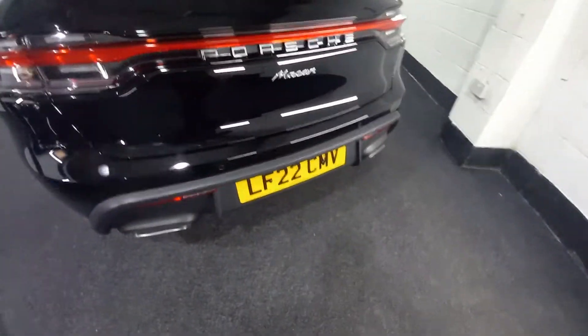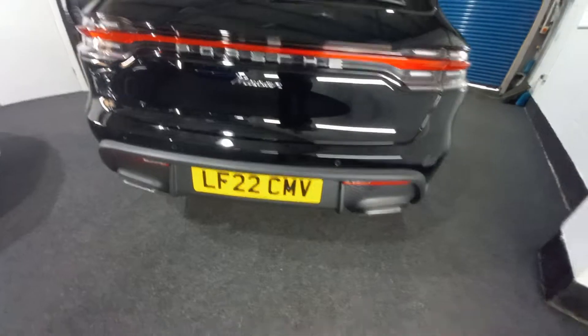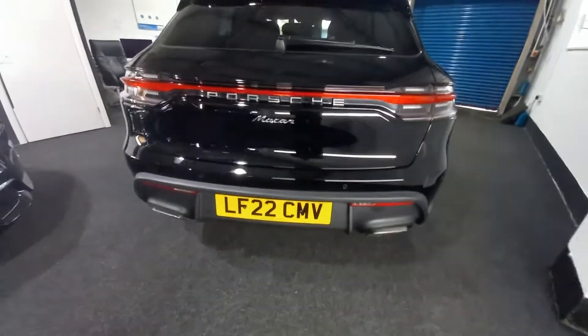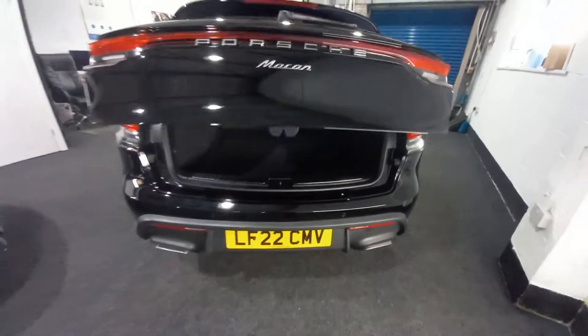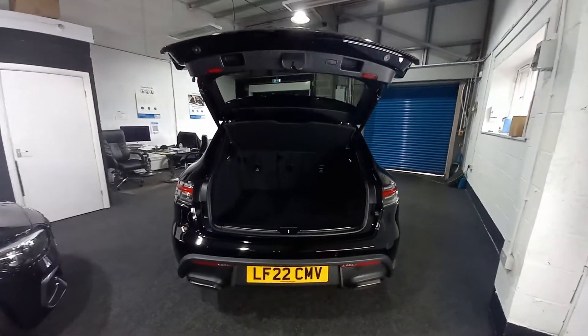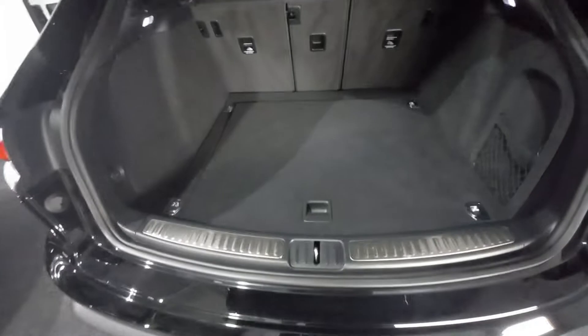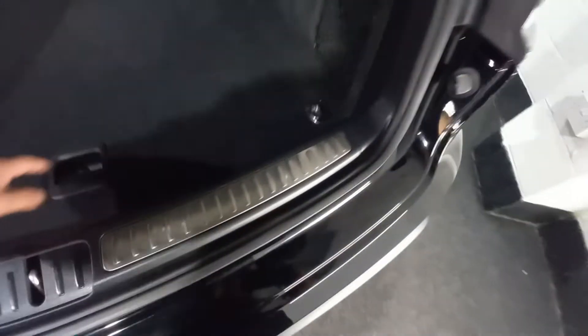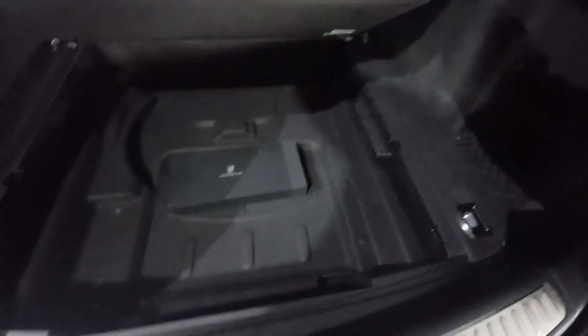Let's start on the rear. With this being the latest model, it's got the button for the tailgate right here — you press that and that's how it opens. It's very good; obviously the button is there to close it again as well. It's got the parcel shelf and the liftable boot floor. No spare wheel option on this one.